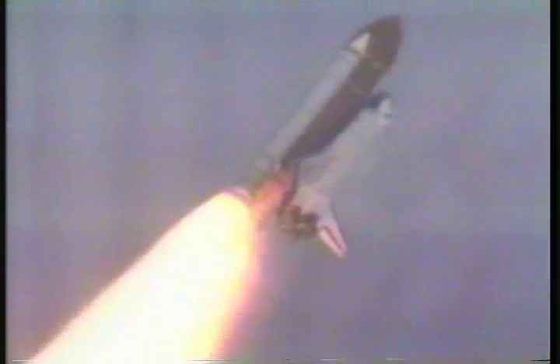55 seconds into the flight, Endeavour passes through the sound barrier. The main engines begin to rev back up to full throttle. All engines performing normally, along with Endeavour's three power-producing fuel cells and three hydraulic power units.